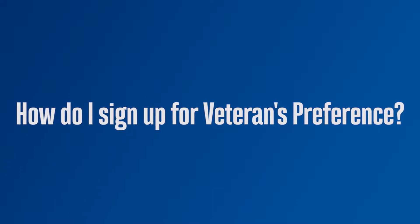Welcome back to Recruiter Wednesdays. My name is Officer Sherrick. One of the questions we get asked often is, how do I sign up for veterans preference? Well, let's first talk about if you're eligible and then I'll tell you how to sign up.